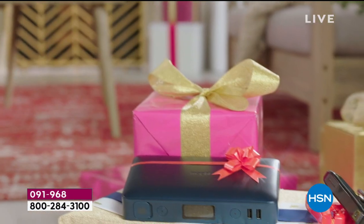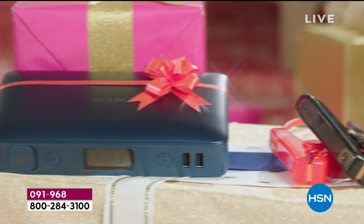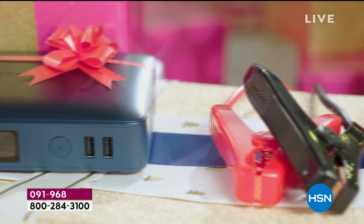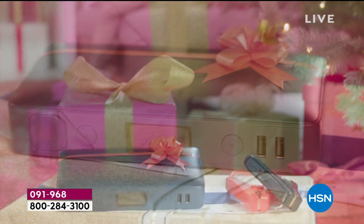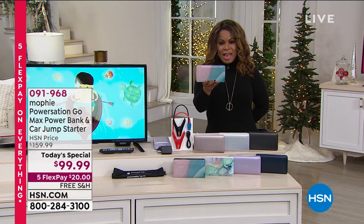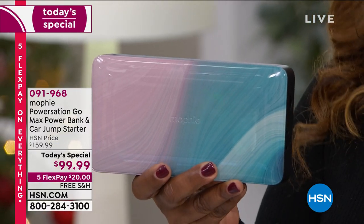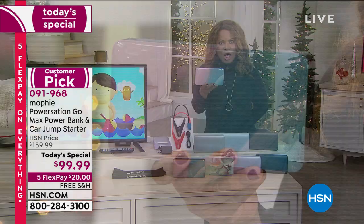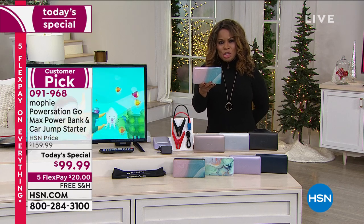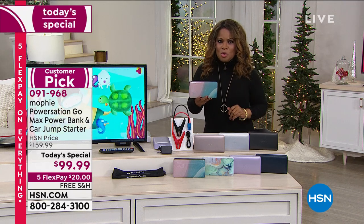Happy holidays everyone, my name is Marlo. This is called the Mophie Power Station Go. Mophie is the number one brand when it comes to powerful power banks. This is not only a power bank, it's also a car jump starter. This one unit weighs 1.5 pounds and can jump start your car 83 times, your SUV 36 times, and your truck 22 times on one charge.